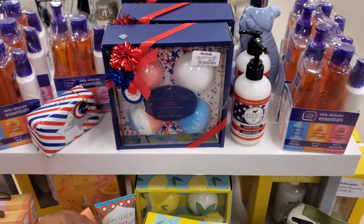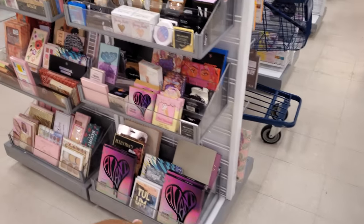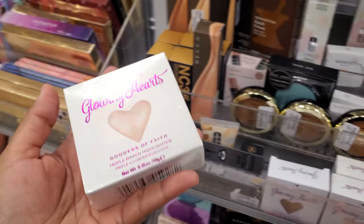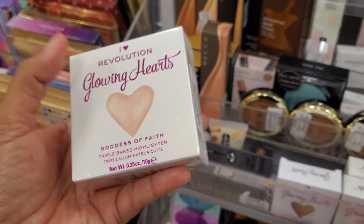I want to open it up and smell it, but I hate doing that in stores here. Because I see a lot of people who open up the creams and put it on their face, or spray the perfume. I don't want to do that.